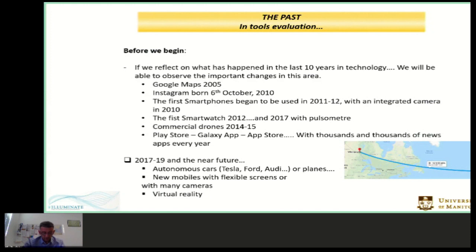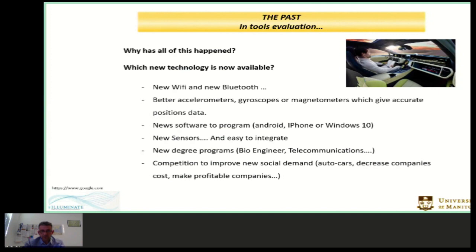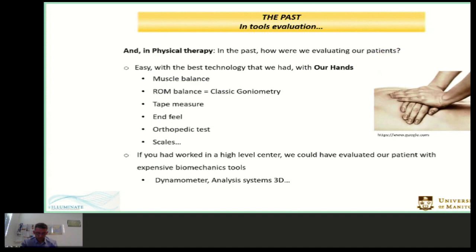What has made all of this happen? Now we have excellent Wi-Fi and Bluetooth connections. Devices use better systems than five years ago — gyroscopes and magnetometers. For example, you can now buy cheap drones for children that use these technologies. There is new software and hardware in constant evolution, and business companies fight to be the first. During recent years, what has happened in physiotherapy? How were we evaluating our patients, and how were we teaching and learning in physiotherapy?